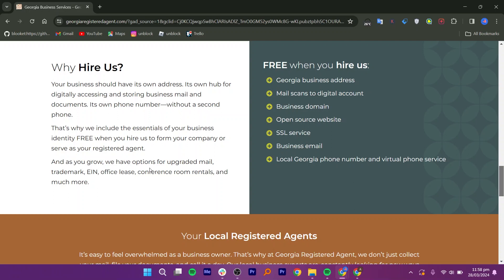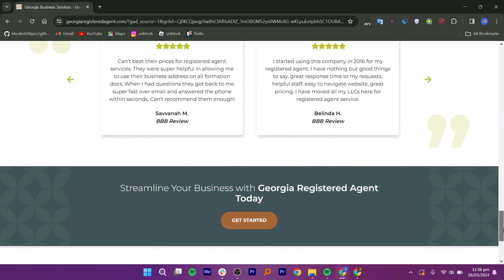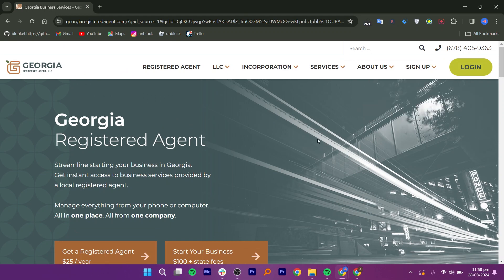Let us see the cons of a Georgia registered agent. Depending on the reliability and efficiency of your chosen registered agent, there may be a risk of miscommunication or delays in receiving important documents, which could impact your business operations. Using a registered agent means your business address will be publicly available, which may raise privacy concerns for some businesses or individuals who prefer to keep their addresses private.